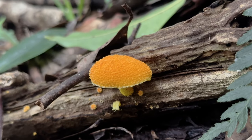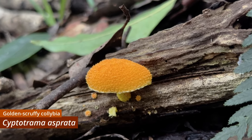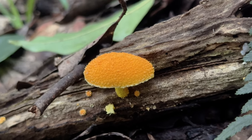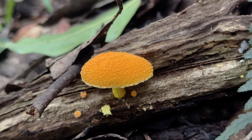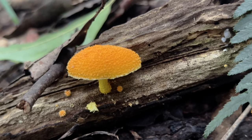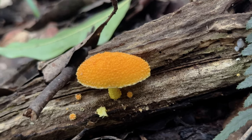Small in stature but difficult to miss is Cyptotrama asprata, a rather common sight in the rainforests of southeast Queensland, wherein it often emerges from the rotting logs and stumps upon which it feeds. The vibrant orange fruiting bodies are adorned with small woolly tufts, though they may be lost as the mushroom ages.